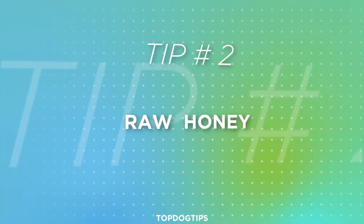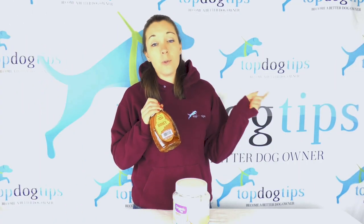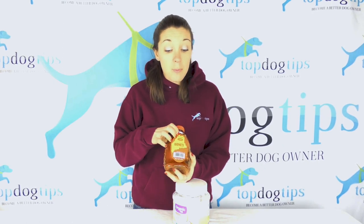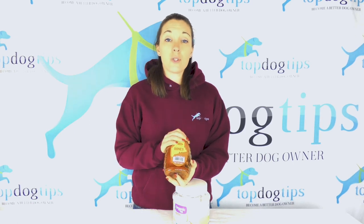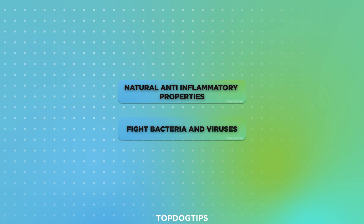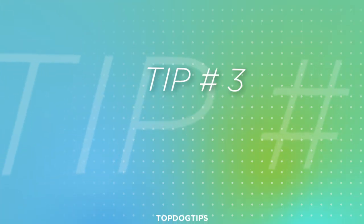The second remedy is raw honey — make sure it is raw honey. This is the kind I get from a local farm in our area. You can give your dog one teaspoon to one tablespoon depending on the size of the dog: just a teaspoon for small breeds, more like a tablespoon for large breeds, two times per day. Make sure it's raw honey, not the processed stuff from the grocery store. Raw honey has natural anti-inflammatory properties and has actually been shown to fight bacteria and viruses. On top of that, honey is thick and coats the throat, helping to soothe the irritation that leads to coughing.